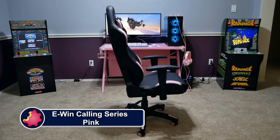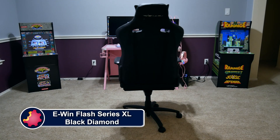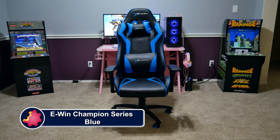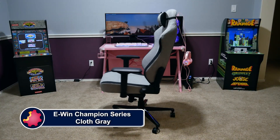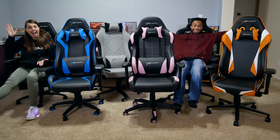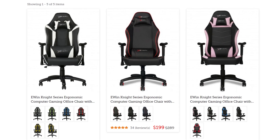eWin Racing has a wide selection of chairs to fit all shapes and sizes of gamers, ranging from petite to cuddly. They have something for every type of gamer — not just sizes, but colors and material options as well, including red, blue, purple, pink, orange, and more, plus cloth and leather choices.